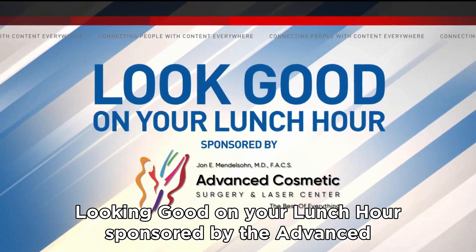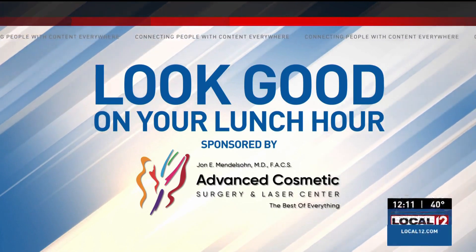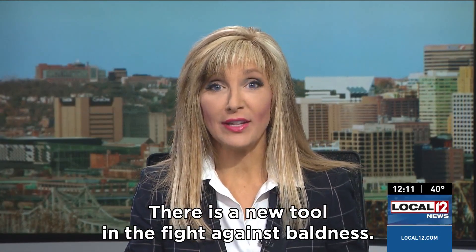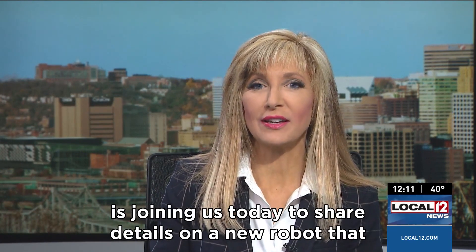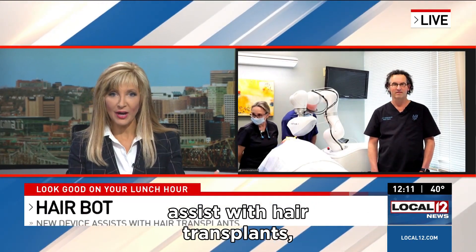Look good on your lunch hour, sponsored by the Advanced Cosmetic Surgery and Laser Center. There is a new tool in the fight against baldness. The team at the Advanced Cosmetic Surgery and Laser Center is joining us today to share details on a new robot that assists with hair transplants.